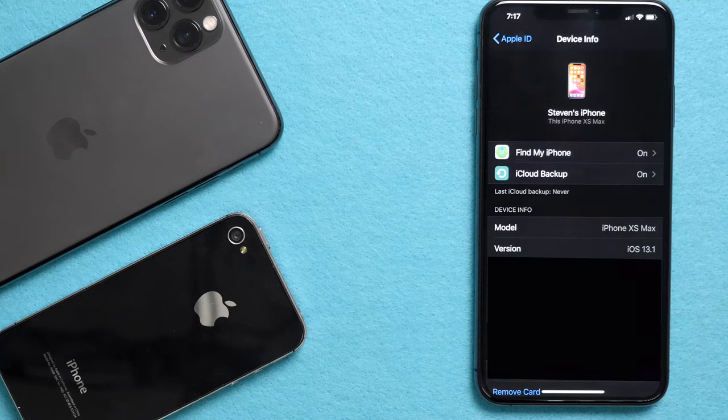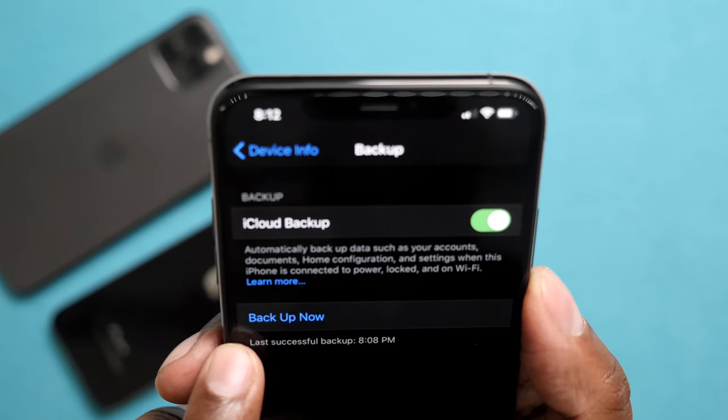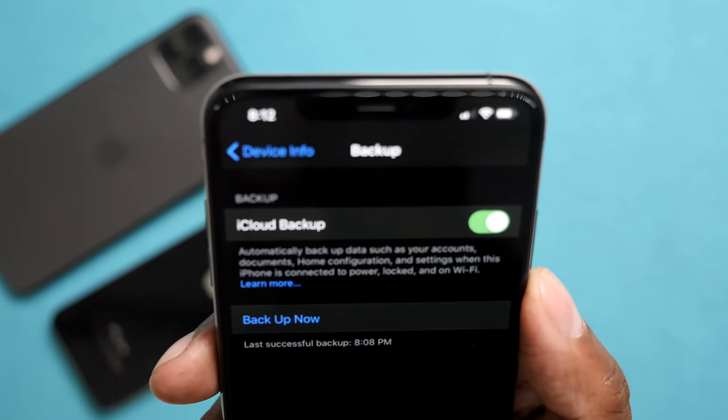Next, press on iCloud Backup. If you haven't backed up your phone already, make sure you hit the backup button. It could take from 10 minutes up to a couple of hours, depending on how fast your internet is. Once the backup is complete, you'll get a timestamp down here so you know it's ready to restore your new phone with the current backup.